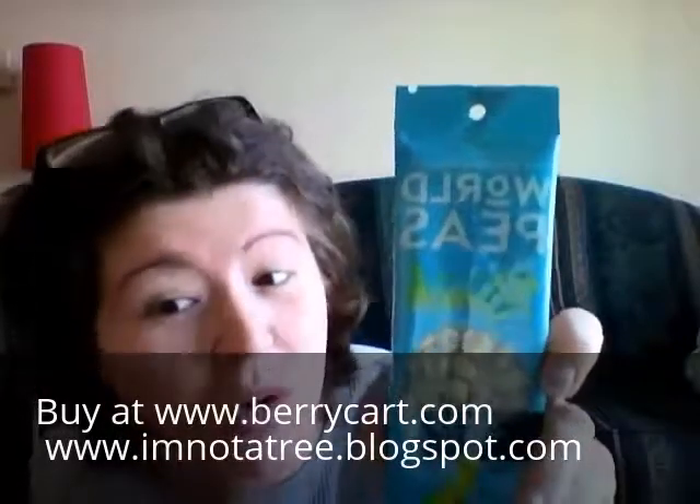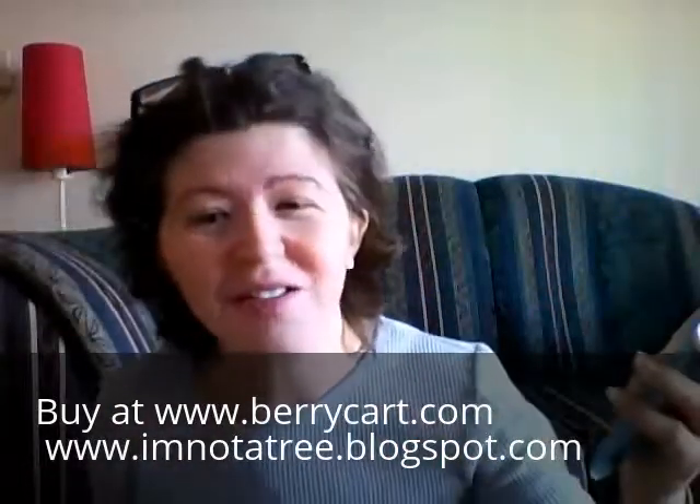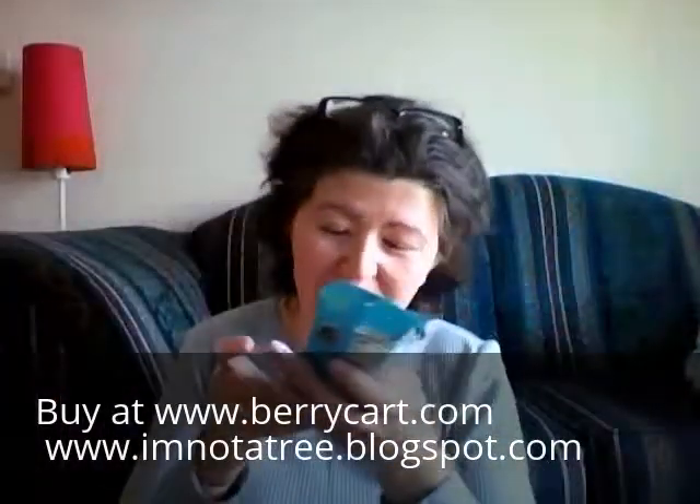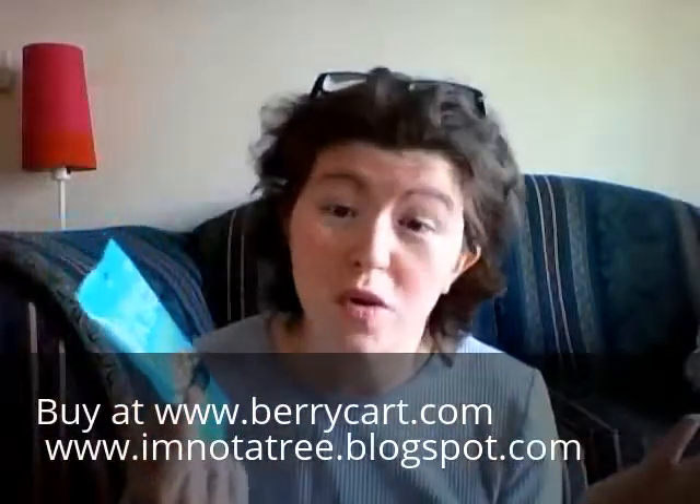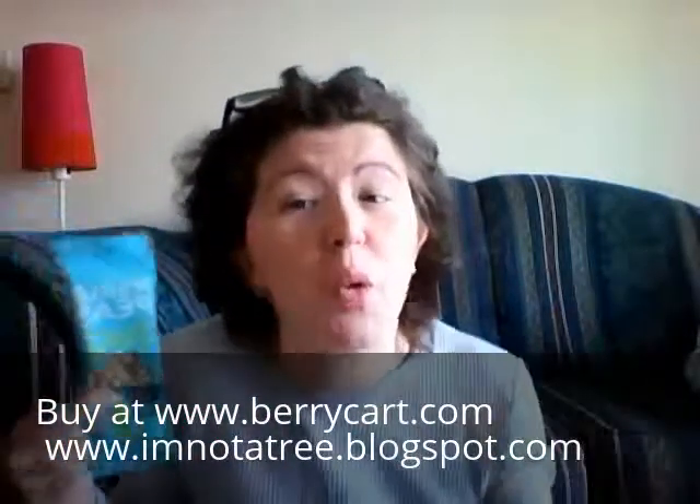World Peas — that's cute, World Peas. 'Let there be peas on earth.' These are ranch flavored, gluten-free, trans fat free, cholesterol free, made in Santa Barbara. These are made with green peas — it's obviously supposed to be kind of like corn nuts but made with green peas. I'm going to try these — actually I can't open it. I'll let you guys know in my review.